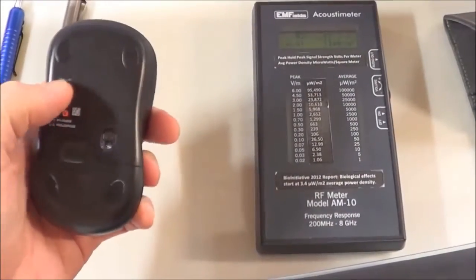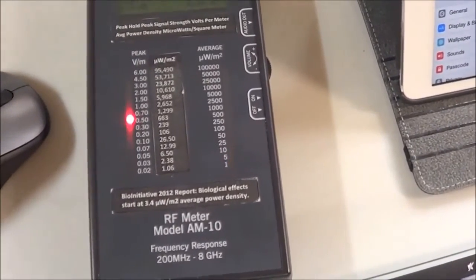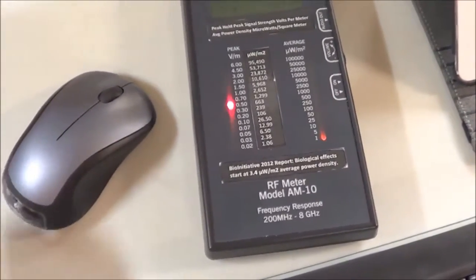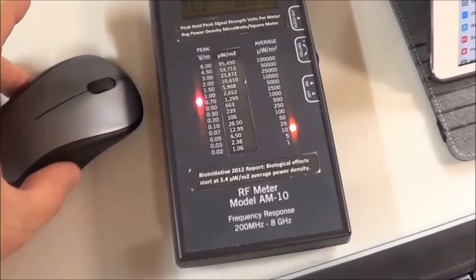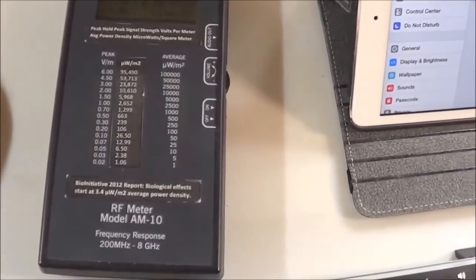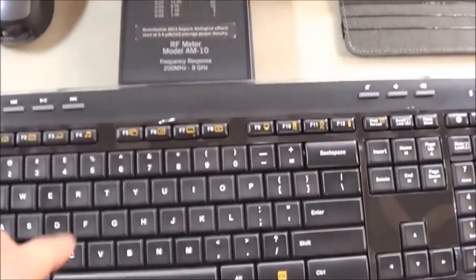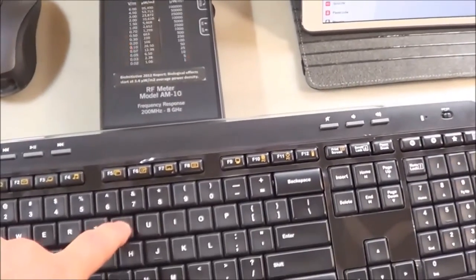I'm going to turn the wireless mouse on, and check out the radio frequency meter picking up on the Bluetooth from the mouse. Check this out. Let's turn on this keyboard — and this is simply the keyboard communicating.